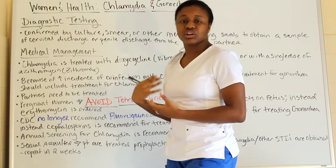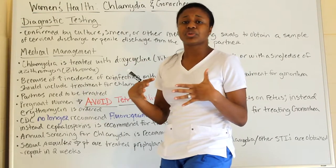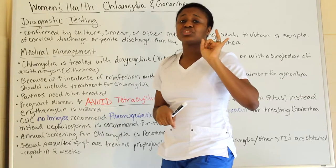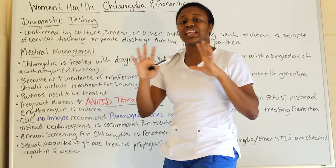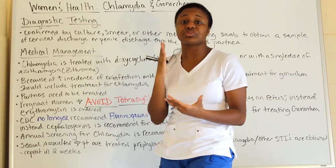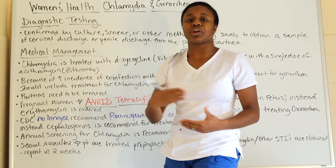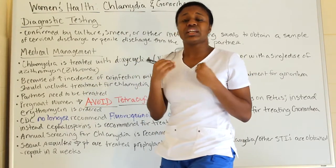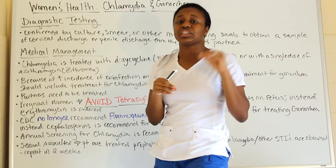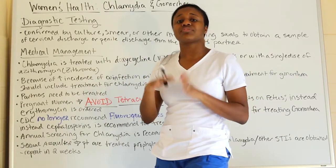If a patient is sexually assaulted, advise them not to go home and shower right away. Although it feels violating, washing off discards evidence. They should go to the police and hospital first so that all sampling can be collected from that first initial site. Once a culture can be obtained, then they can shower afterward.